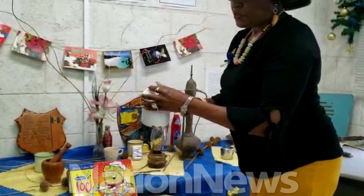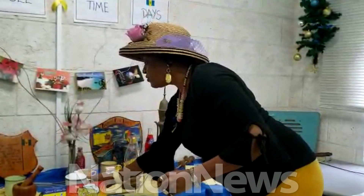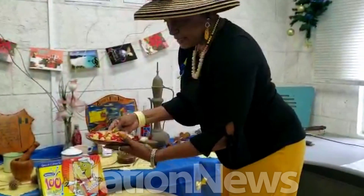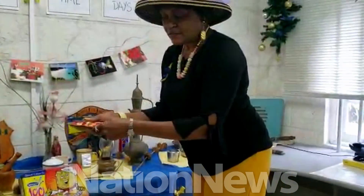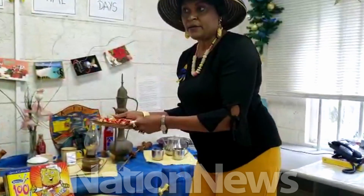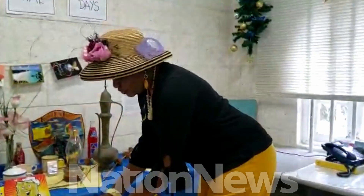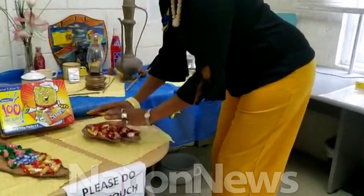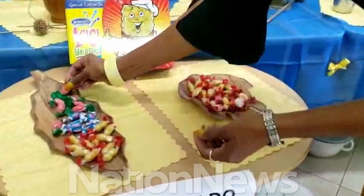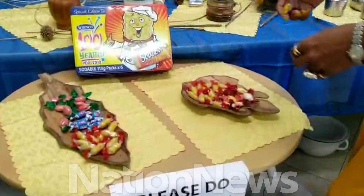My mother, who has passed and gone, she used to drink her tea out of this, so I kept this cup. And these are plates made from banana leaves. The older folks used to use these as plates. Then you got the old-time sweets — the paradise plums, the coconut sweets, the toffees, and many more. We used to enjoy these as children.